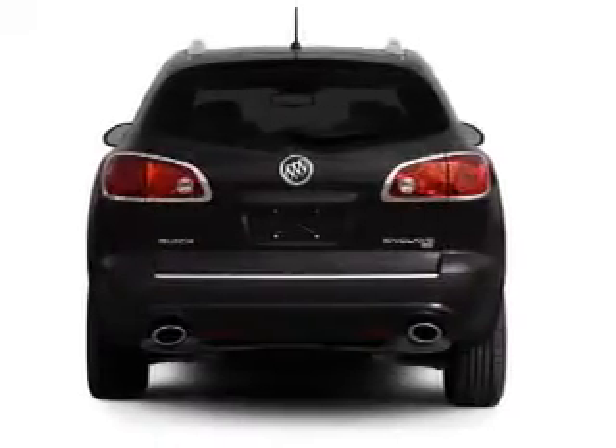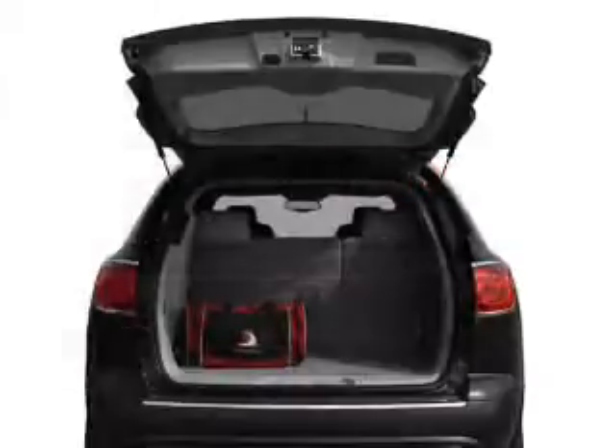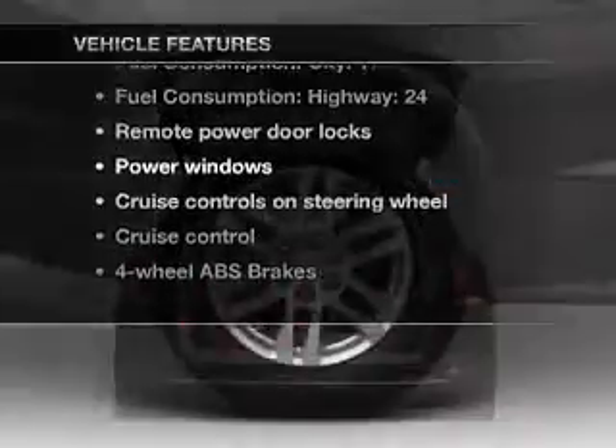Anti-lock brakes help you bring your vehicle to a safe stop. Indulge in the comfort of heated seats. Pamper yourself with memory settings. And with these notable features, you won't want to miss out on the opportunity to own this amazing ride.